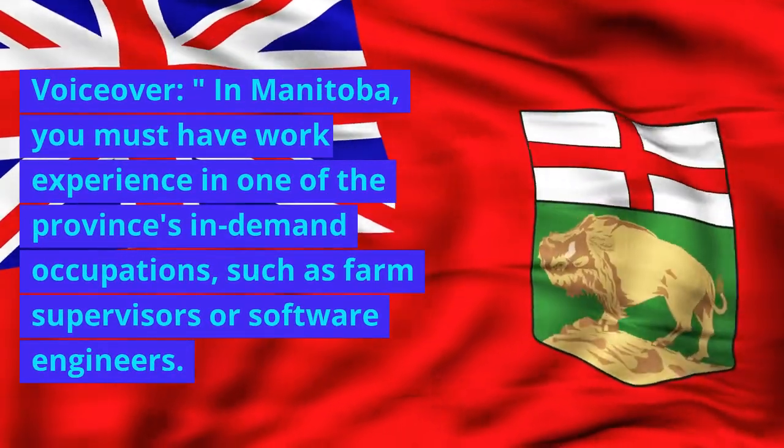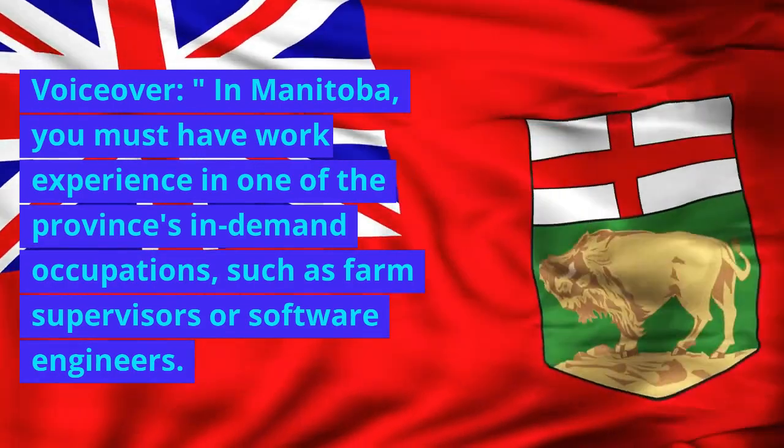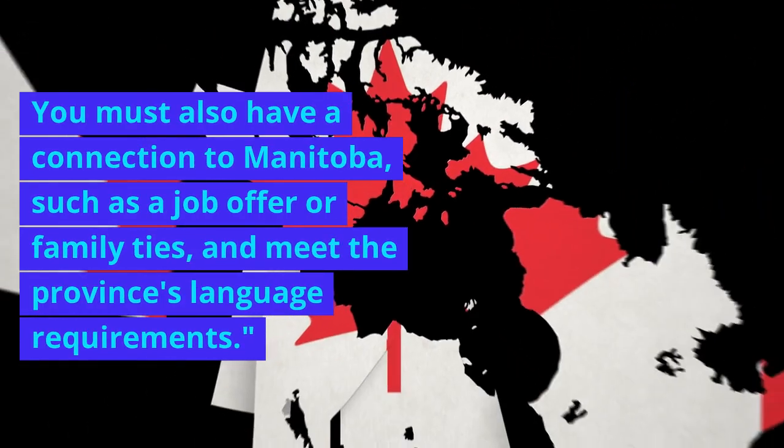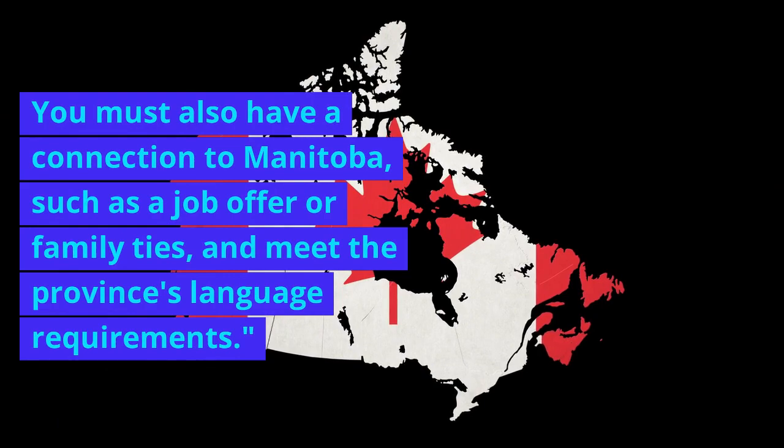In Manitoba, you must have work experience in one of the province's in-demand occupations, such as farm supervisors or software engineers. You must also have a connection to Manitoba, such as a job offer or family ties, and meet the province's language requirements.